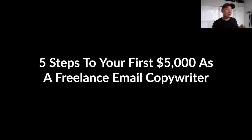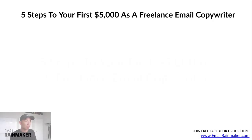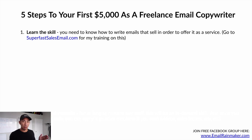Now let's talk about the five steps to your first $5,000 as a freelance email copywriter. Step number one: learn the skill. You need to know how to write emails that sell in order to offer it as a service. I have something called the seven-day super fast sales email challenge — over seven days you'll learn at a foundational level how to write an email that sells. Go to superfastsellsemail.com for $29, and within seven days you'll have that foundation.